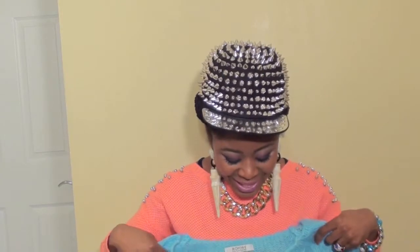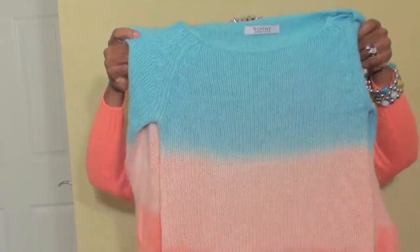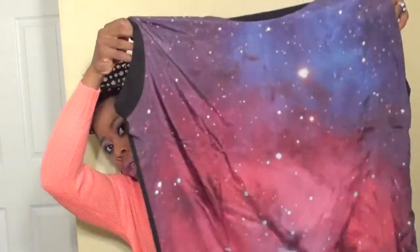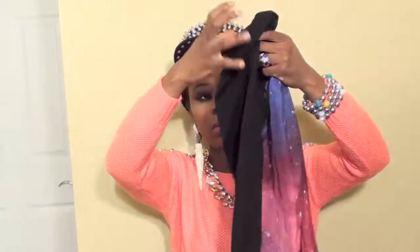The next item is also a sweater, and this one is an ombre color sweater — it has three colors: pink, light pink, and baby blue. And the next item I'm going to show you guys is this galaxy shirt or blouse, and it's really large and it's plain black on the back.